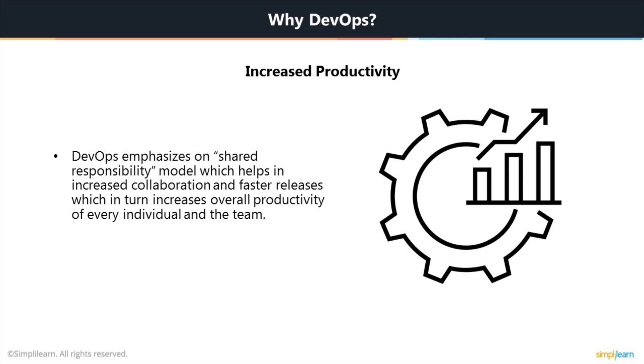Overall, once you have this shared responsibility model, as they call it, it actually increases the collaboration. Releases happen faster, which in turn increases overall productivity of every individual and the team.